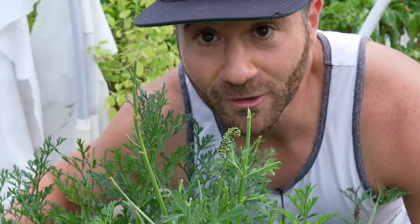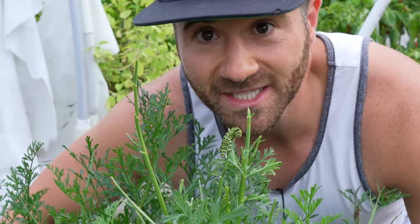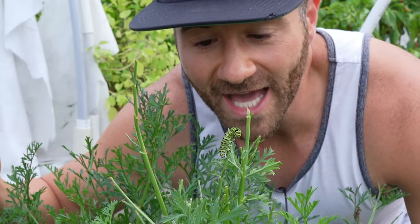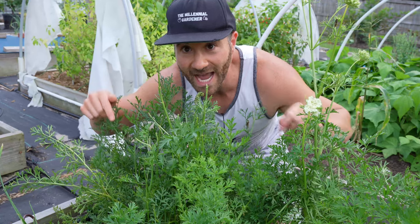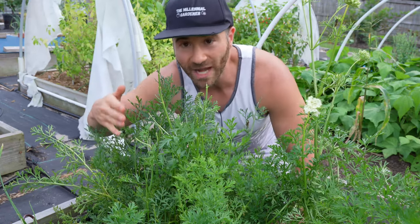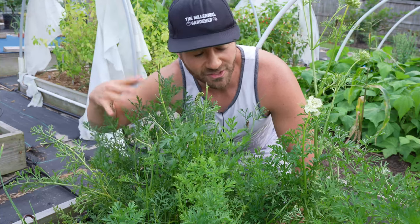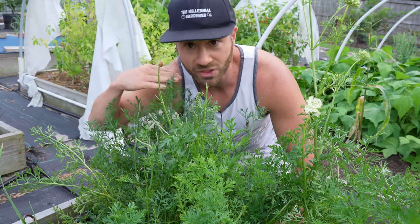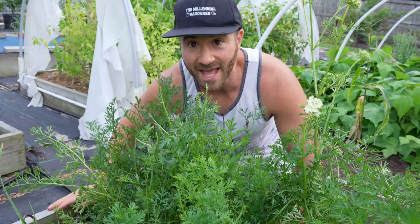Black swallowtail caterpillars love the tops of carrots just as much as they love parsley and dill. So instead of sacrificing your fresh herbs, just collect all of the caterpillars and move them to the tops of your carrots. Because we eat the carrot roots, we don't really care what happens to these green carrot tops. As long as there are enough leaves on here to absorb some sunlight for photosynthesis — which clearly there is — there's no downside to relocating them over to your carrots instead.